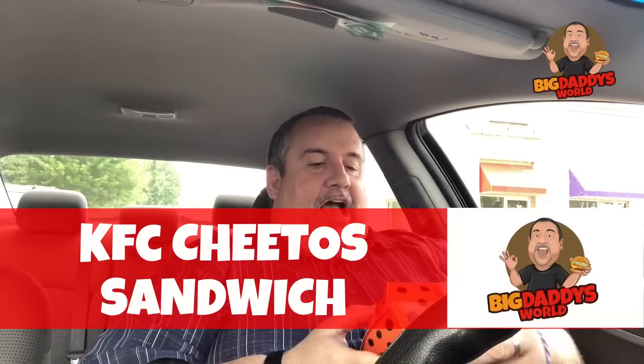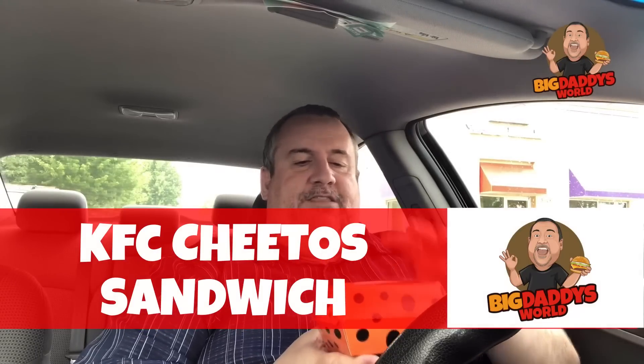Alright, let's go find a place to park and stuff this in the pie hole. What's up YouTube? Big Danny here. It's time for another food review. Today we're here at KFC and we are checking out the all new KFC Cheetos chicken sandwich. I saw a bunch of people were trying this thing and my curiosity was so peaked.